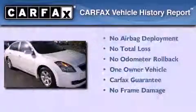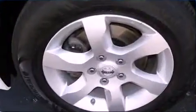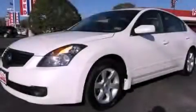This Nissan has had only one owner and it qualifies for the Carfax Buy Back Guarantee. Contact us today to arrange your test drive.